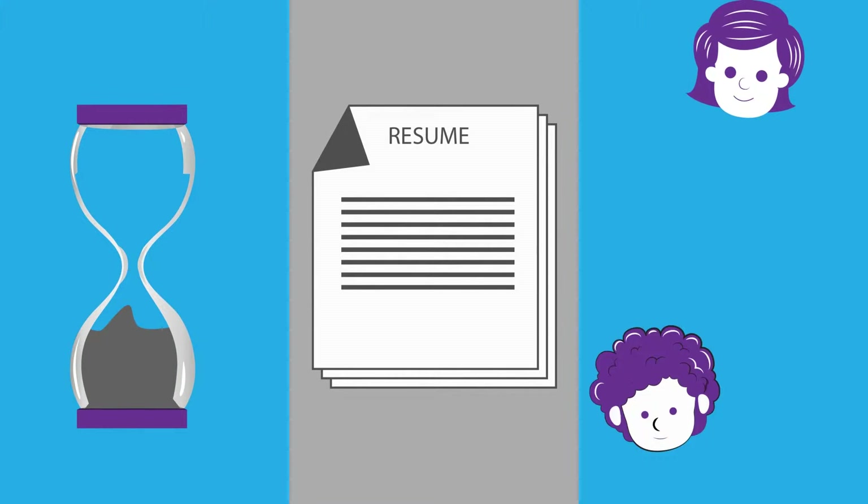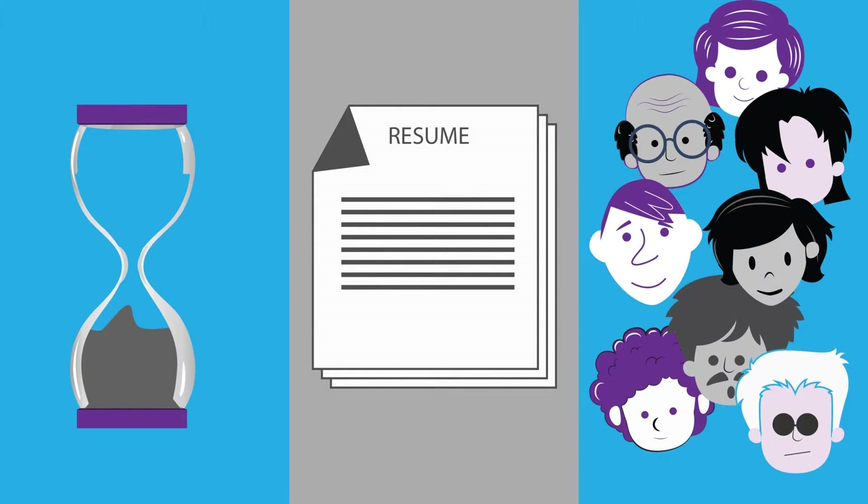But there are only so many hours in the day, a daunting number of resumes, and too many people to try to engage with at lightning speed. It's time to find better.